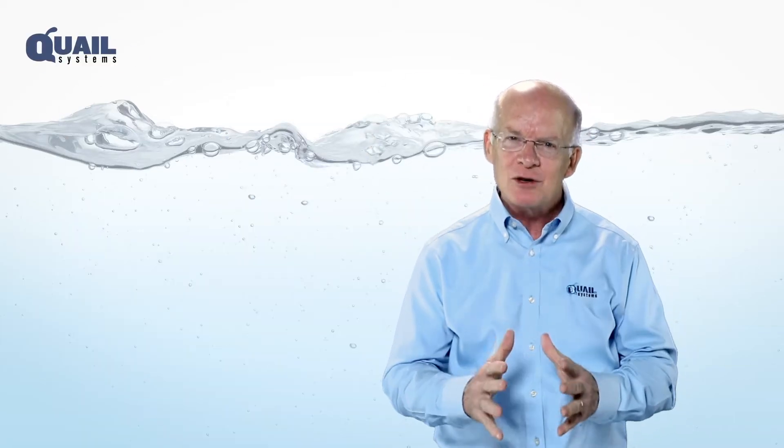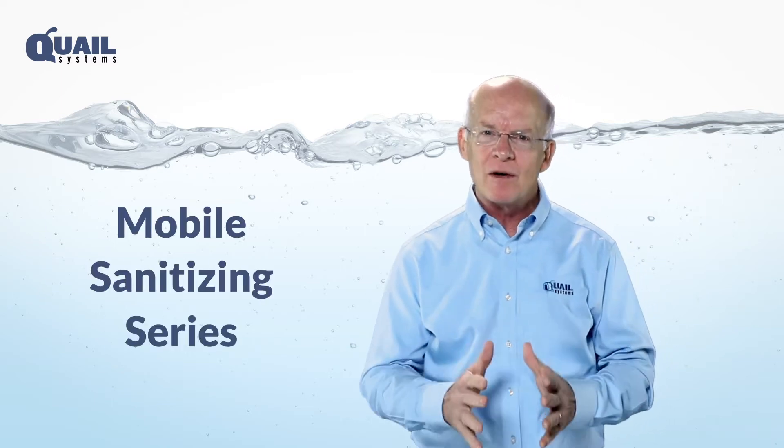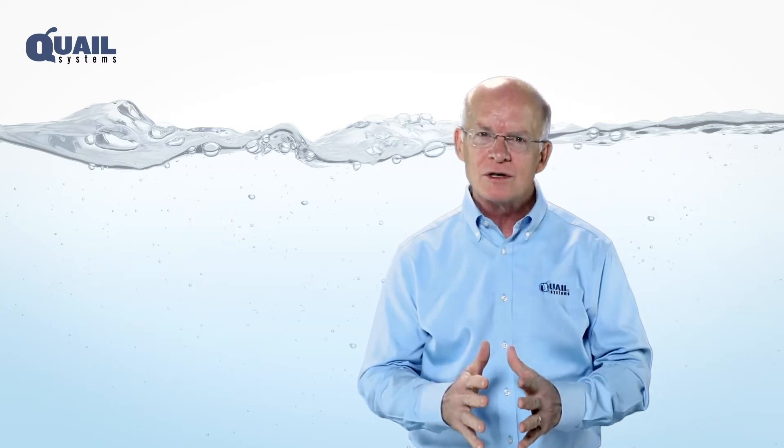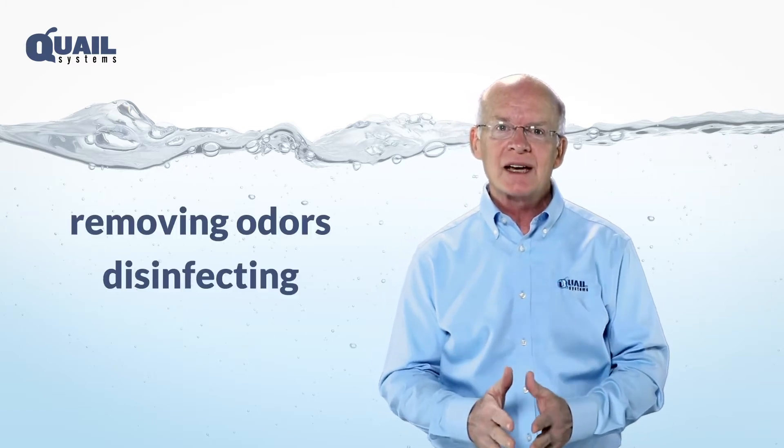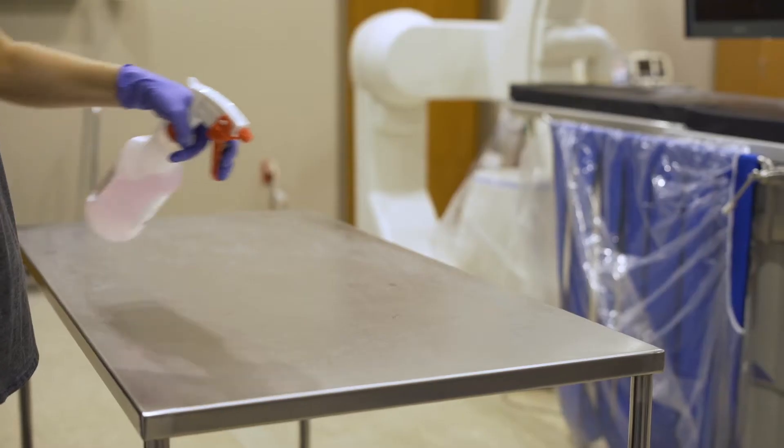Protect your business and your brand with Quail's Mobile Sanitizing Series, the powerful and organic, on-the-go solution for removing odors, disinfecting, and reducing cross-contamination. With these systems,